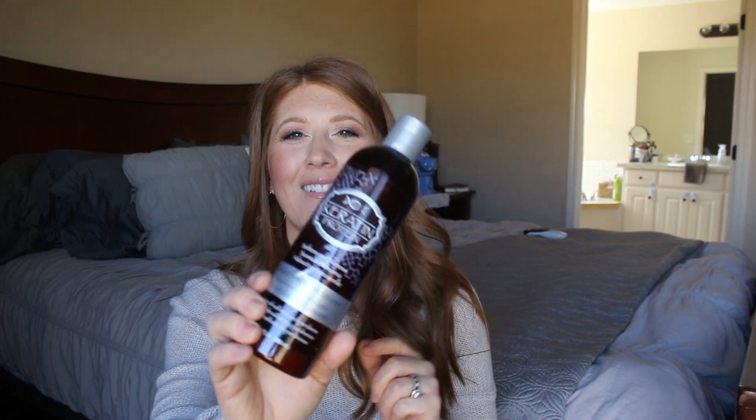Here is another Hask Keratin Protein conditioner bottle — this is my favorite shampoo and conditioner. I started using this after I had Gunner and was going through all the postpartum hair loss stuff. I still get it — I have these little growth hairs coming in all around. This really helps with that and it smells good too.